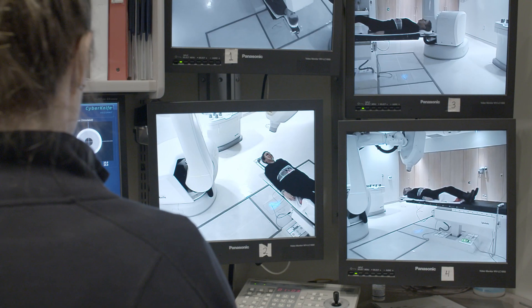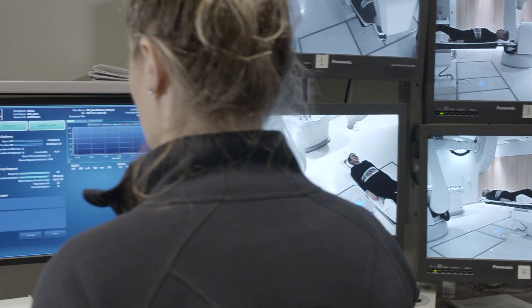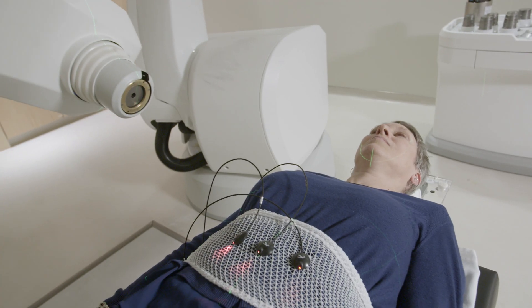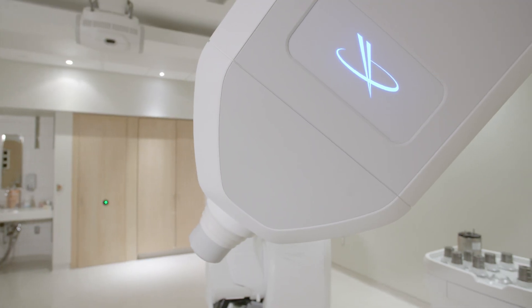Today we live in a world where care is moving towards fewer hospital admissions, less pain, less costs. So radiosurgery does provide an option where people can be treated as an outpatient with an outpatient technique with no pain or no recovery time.